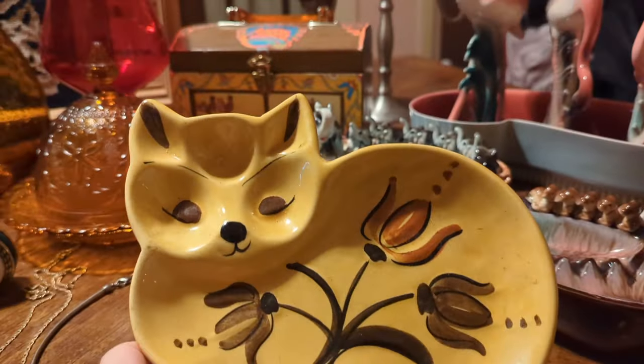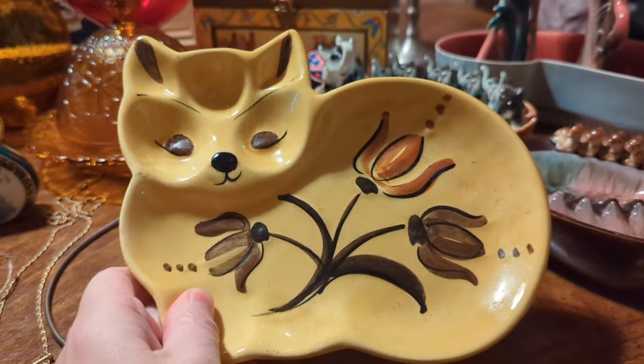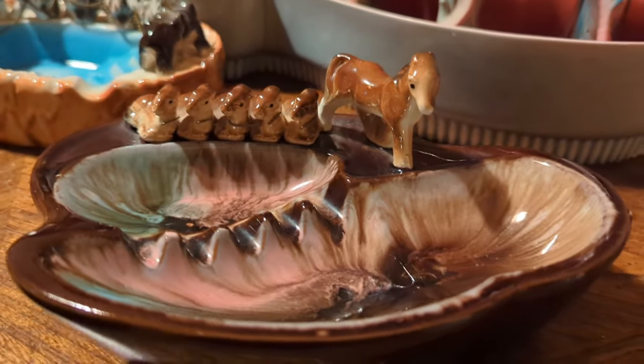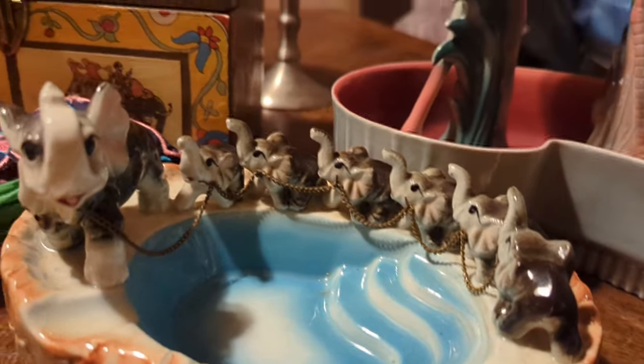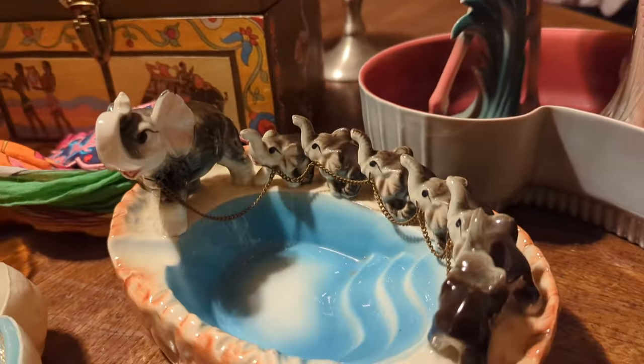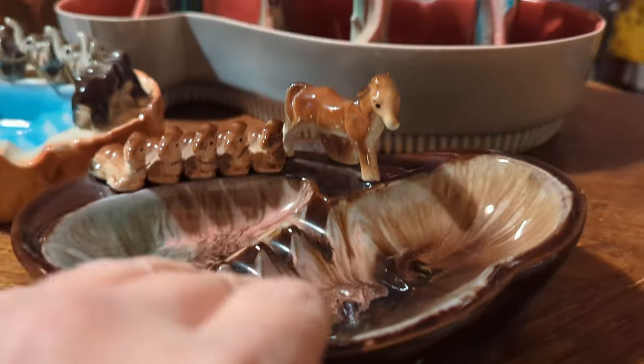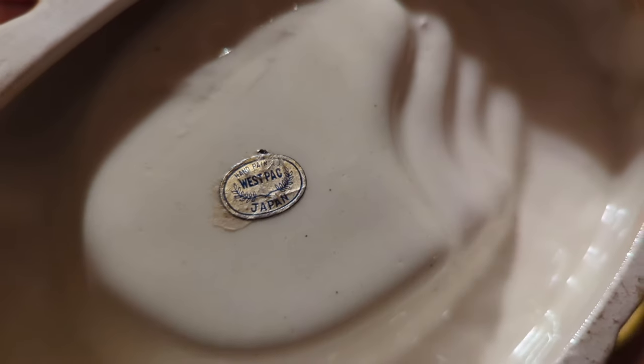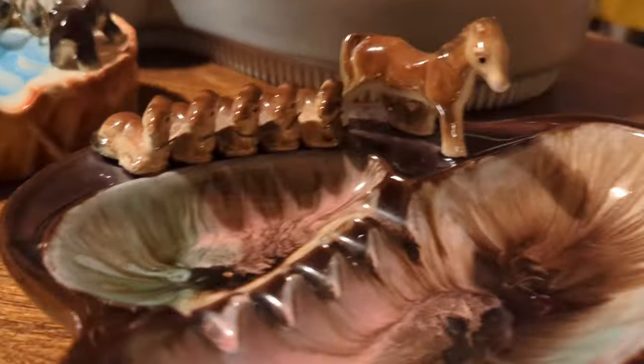This is a California pottery trinket dish — it is absolutely adorable, mid-century. Guys, I got two ashtrays with the animal families. I have never seen the elephants before — they're both in excellent condition. The elephants have their chains; the horses don't have their chains anymore but there's no chipping and no damage. One is called 'Off We Go' — adorable. The elephant one is Westpac, Japan. I don't know that company, but how freaking cute.